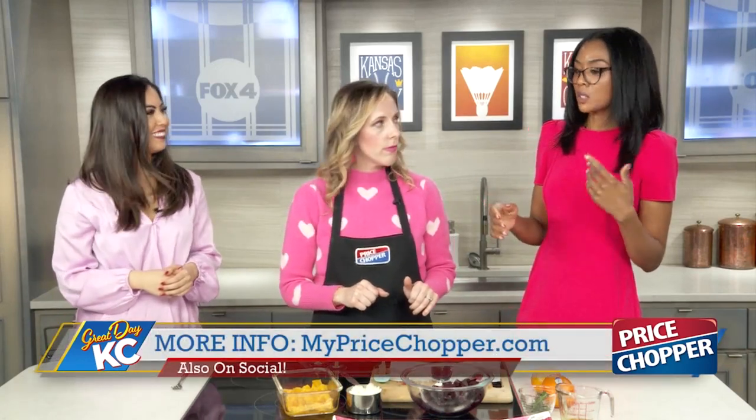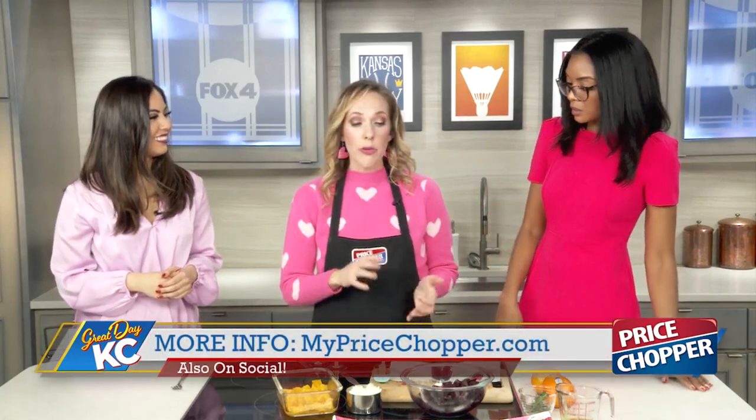Fiber is important for heart health, especially if you're looking to lower cholesterol — most of us get around only 10 grams of fiber per day. Fiber has to come from a carb source, so in a salad like this, we want to make sure we're adding fruit. Where we traditionally might just add greens, we add fruit, which adds a little extra fiber.